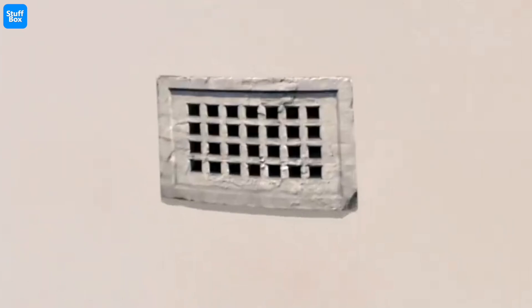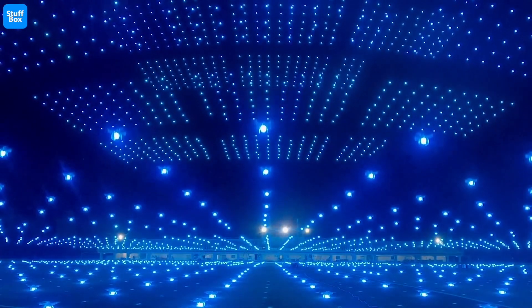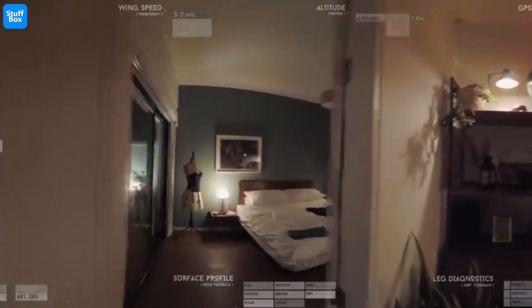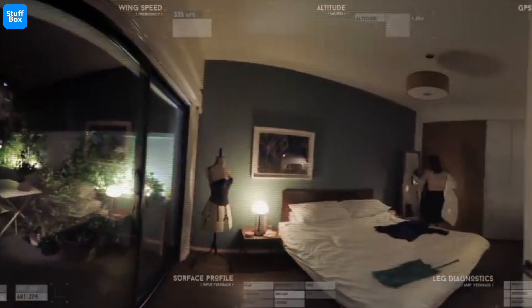Not to mention the fact that it practically means the end of privacy as we know it. Imagine hundreds and thousands of drones flying around in every public space, or worse, a drone entering a private space.